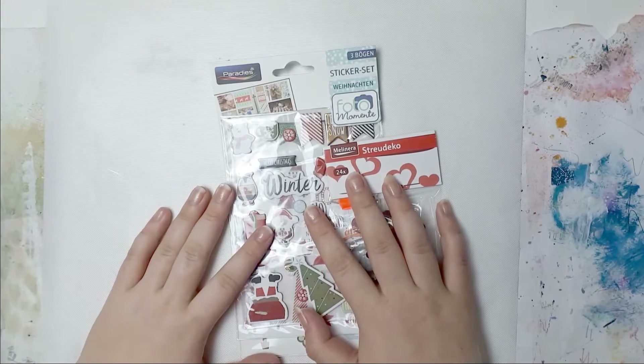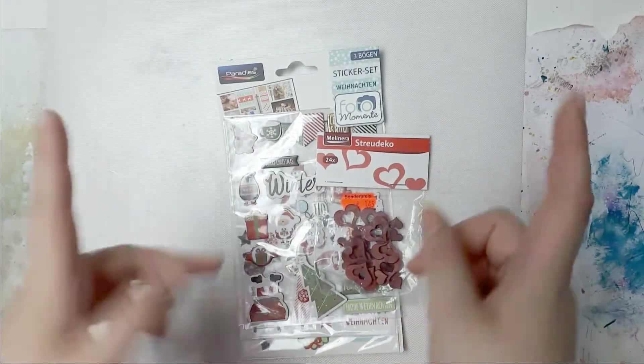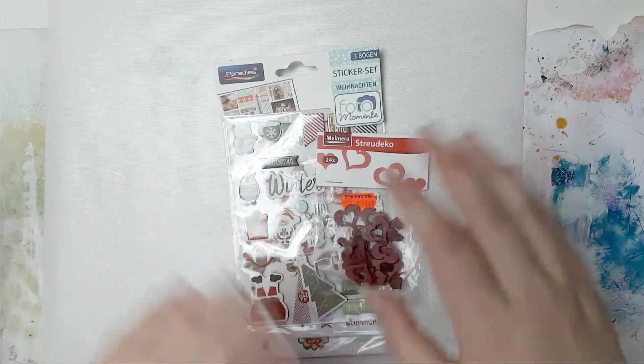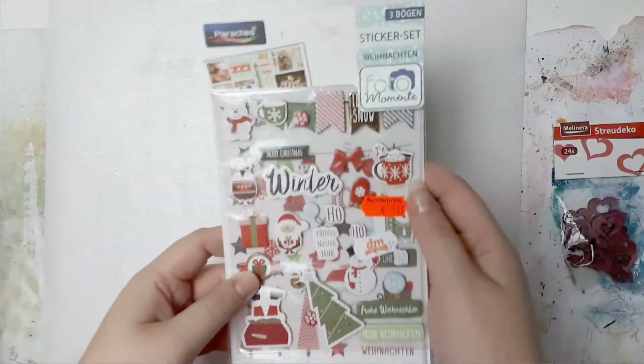Hello everybody! Welcome back to my channel. This is Lisa from Potsy Feather and I'm back today with another haul video for you. Today it's a completely random haul - I got things from all over the place.